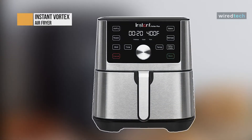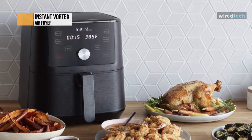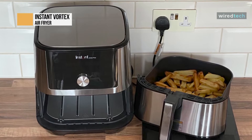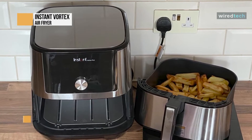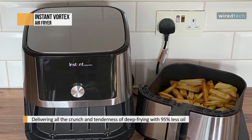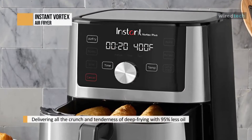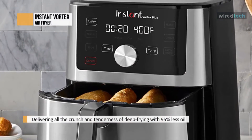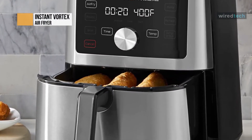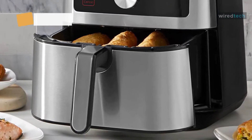The Instant Vortex air fryer is perfect for creating quick and delicious meals. With even crisp technology, you'll get crispy, tender results every time. The size is perfect — big enough for growing families, but compact enough to fit any size kitchen. Built-in innovative cooking programs make it simple to use, with customizable programs for easy cooking and overheat protection for safety. Fast, versatile, and convenient so that you can make all your favorite fried foods with less oil and no mess.